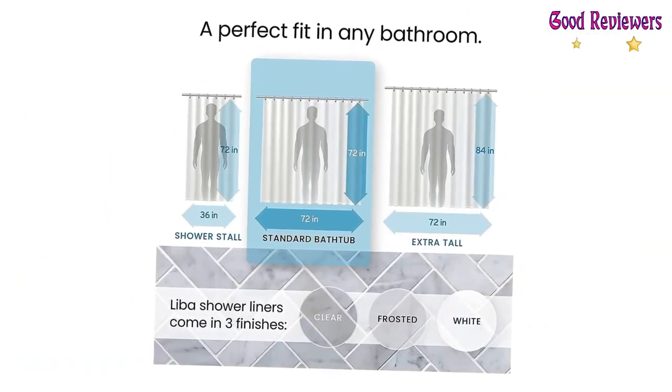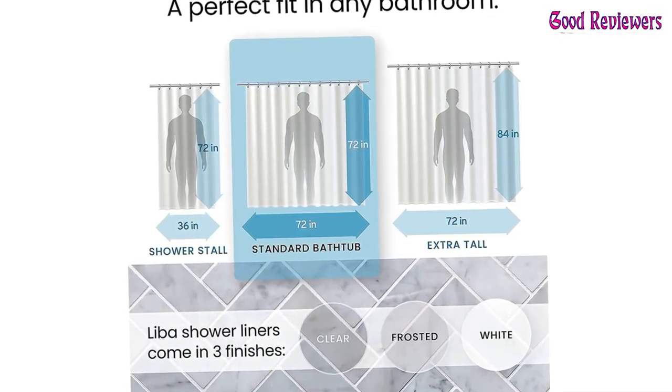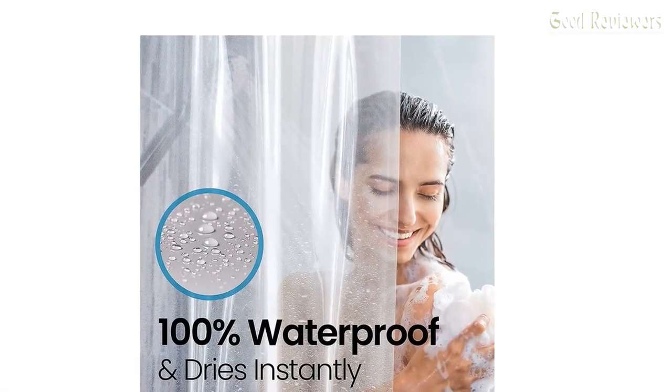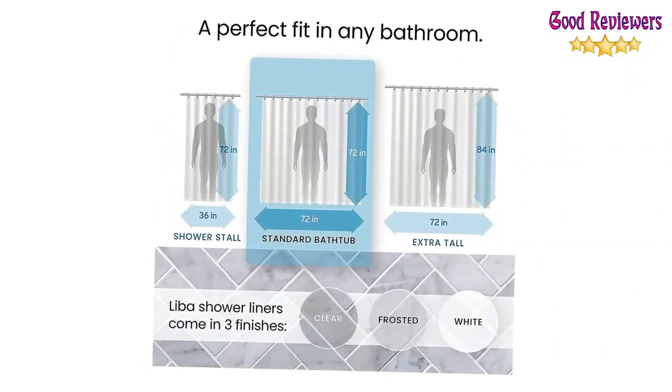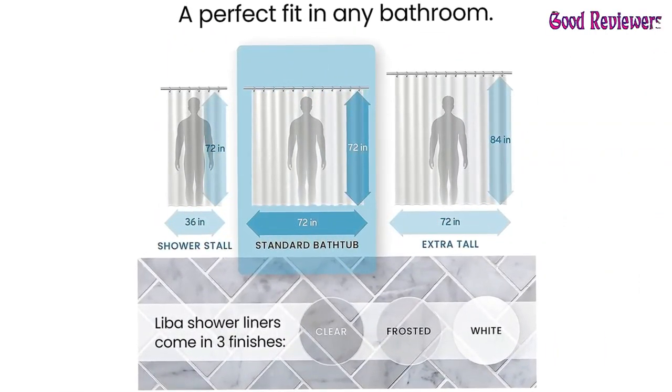With three timeless color options to choose from, use it as a standalone curtain for a bright and airy atmosphere, or pair it with your favorite fabric shower curtain. Measuring 72 x 72, the Leba Shower Liner fits any standard-size shower or tub, whether you have a straight or curved shower rod.